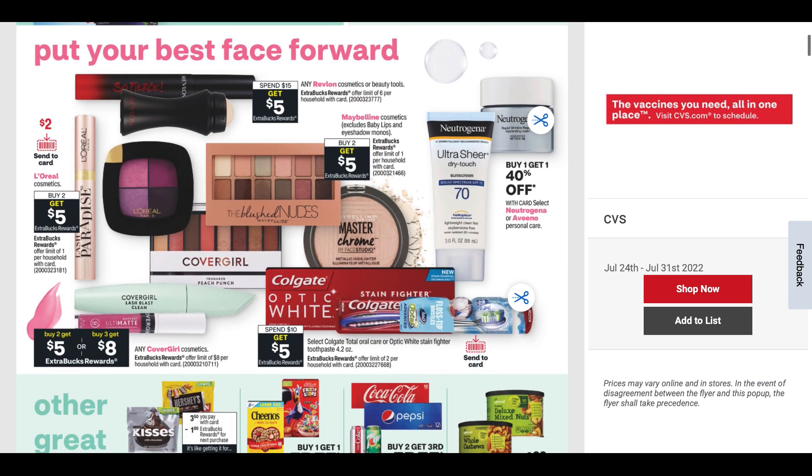L'Oreal is buy two, get a $5 ExtraBuck, and we're expected to get a Send a Card coupon for $2. CoverGirl is buy two, get $5, or buy three, get $8. This current week through the 30th, CoverGirl is buy two, get $6, so it is a better deal. This current week we have any Revlon spend $15, get $5; Maybelline buy two, get $5. The makeup deals are pretty good if you have the right coupons and CRTs to stack — the deals seem pretty reasonable to do.